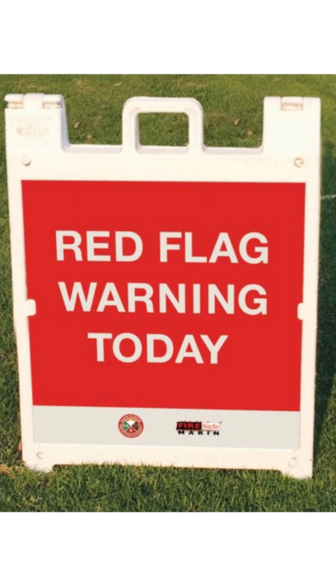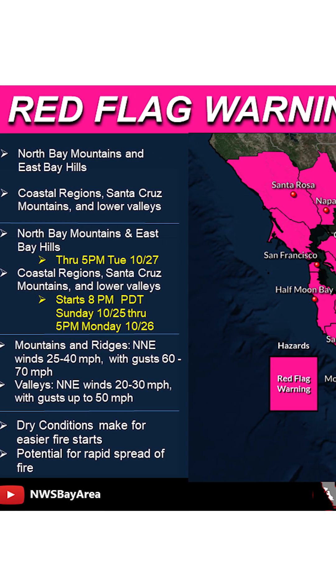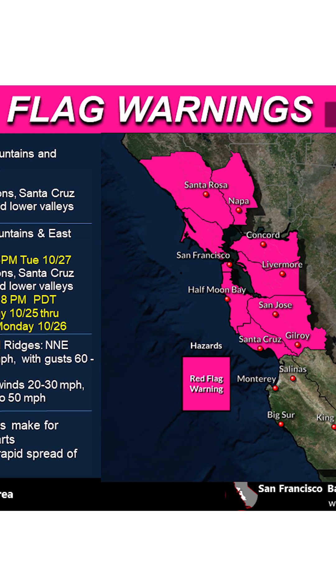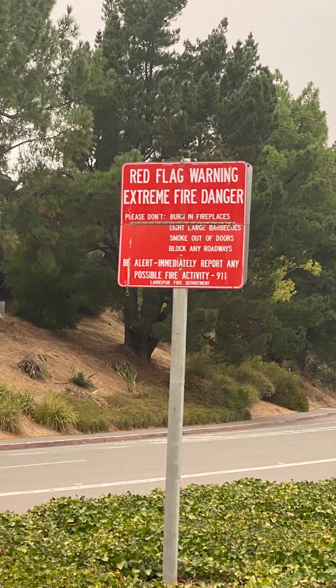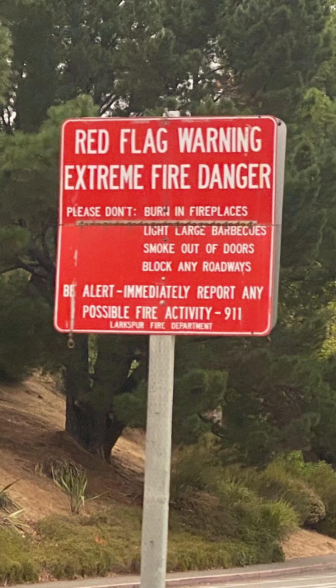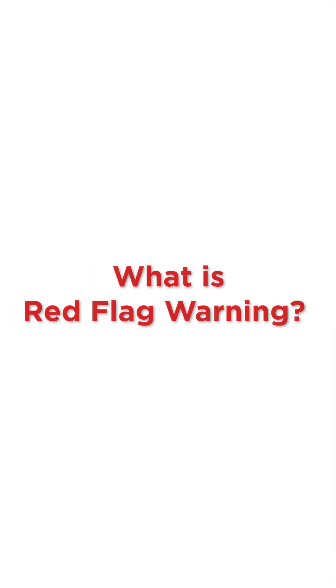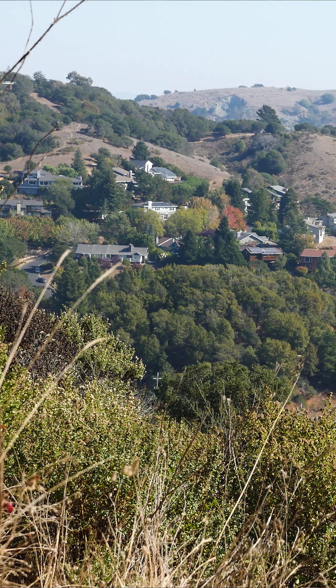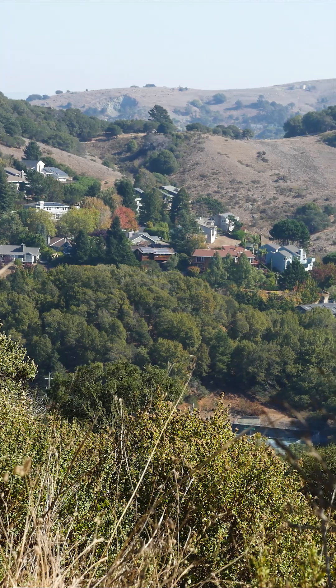You may have seen signs like this at the entrance of your neighborhood. These signs mean that a red flag warning has been declared by the National Weather Service. When that happens, Marin County Fire Chiefs consult with each other to determine which areas of Marin are most at risk. The Chiefs then issue an order for signs to be posted. During red flag warnings, extreme caution is urged for all residents because fires are more likely to ignite, and those that do are more likely to spread and be more difficult to control.